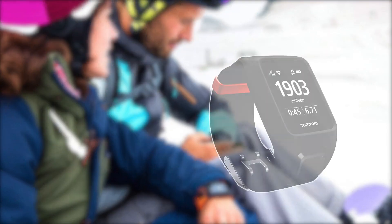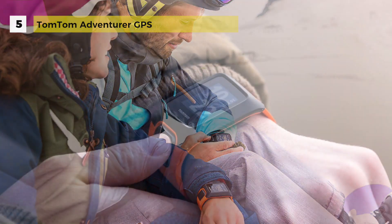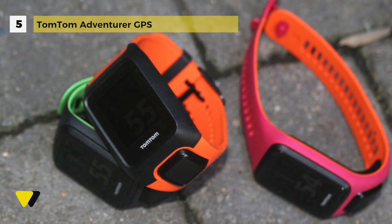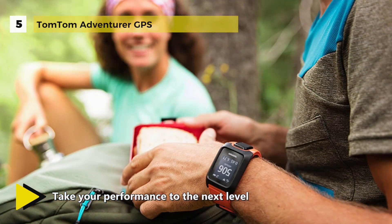The TomTom Adventurer GPS watch comes with a multi-sport mode, having unique modes for trail running, hiking, skiing and snowboarding so that you can elevate your adventures. It has a built-in music player to keep you motivated, track your performance and improve your fitness age with multiple sports modes and personalized workouts. It's also water resistant up to 40 meters so you can measure your lap times in the pool.